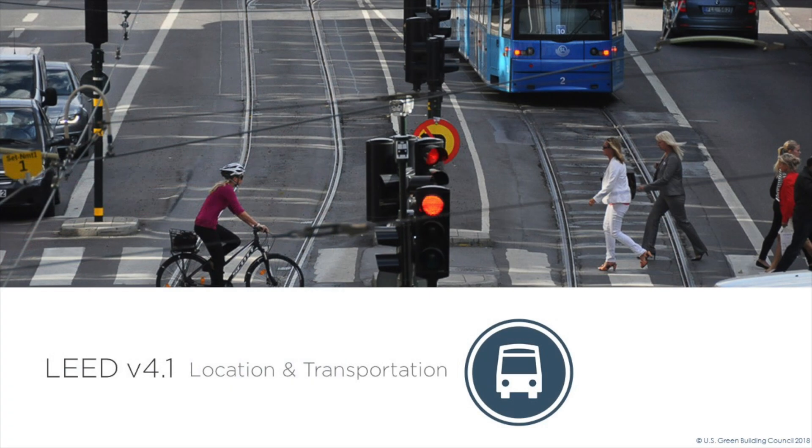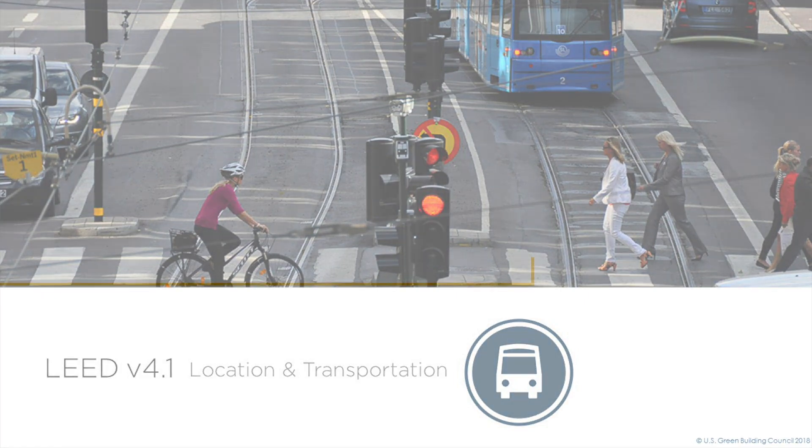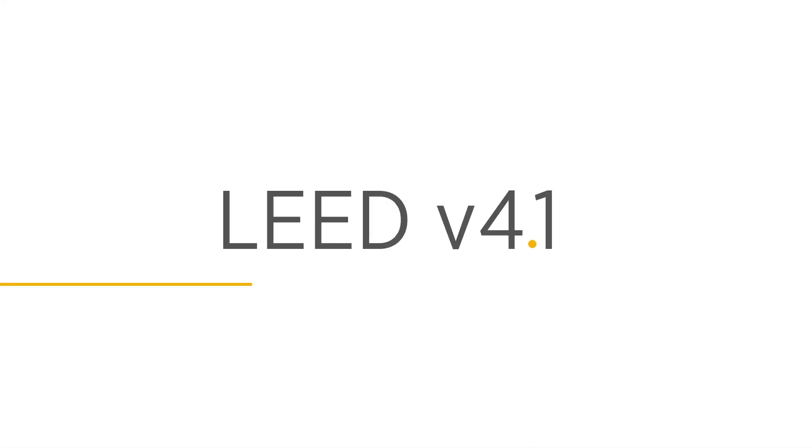With all of these updates, we are excited to see the impact that LEED projects have on reducing climate change, improving human health, enhancing community quality of life, and so much more through the strategies in the location and transportation credit category. Thank you.